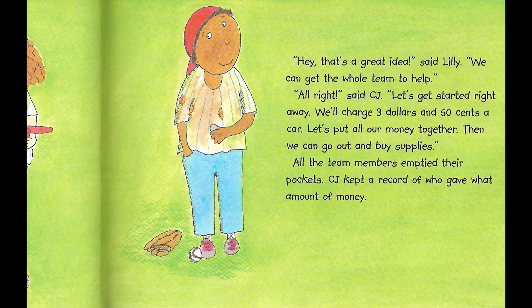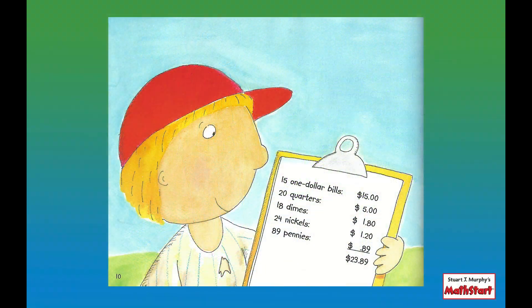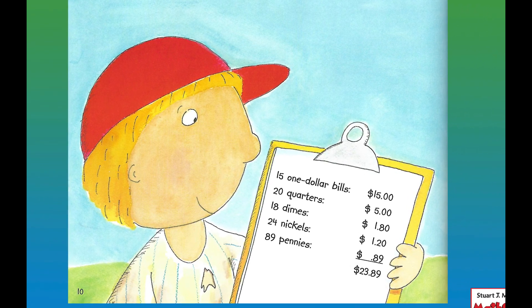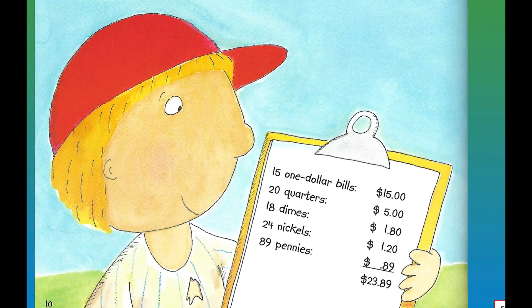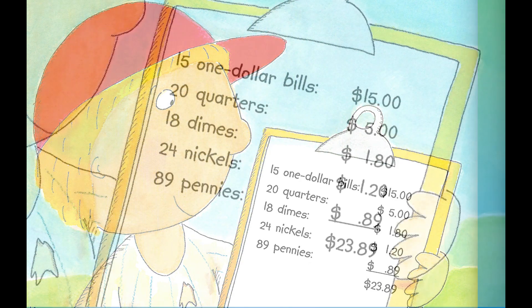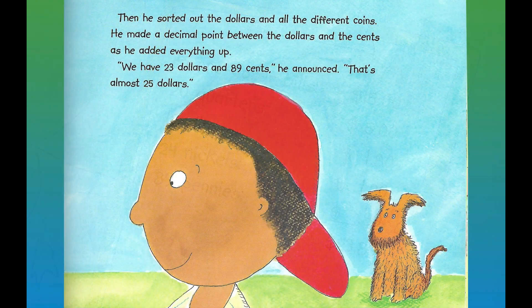All the team members emptied their pockets. CJ kept a record of who gave what amount of money. Fifteen one-dollar bills equals fifteen dollars. Twenty quarters equal five dollars. Eighteen dimes equals one dollar and eighty cents. Twenty-four nickels equals one dollar and twenty cents. And eighty-nine pennies equals eighty-nine cents. Add it up — it comes to twenty-three dollars and eighty-nine cents. He sorted out the dollars and all the different coins, making a decimal point between the dollars and the cents as he added everything up.